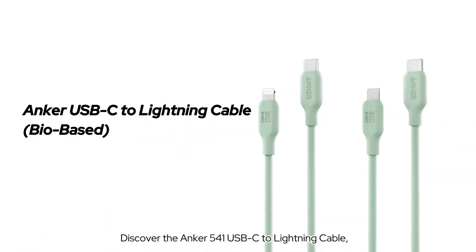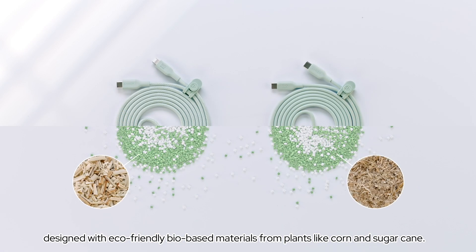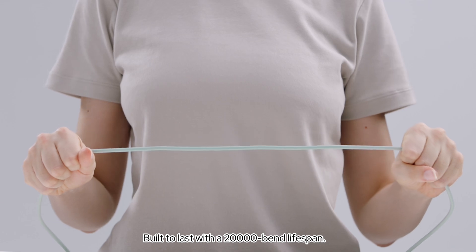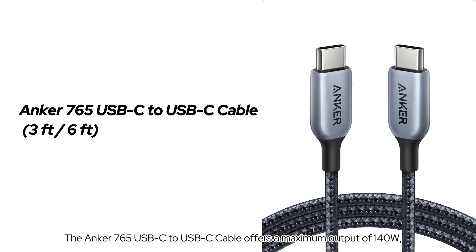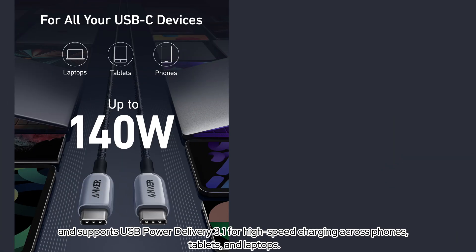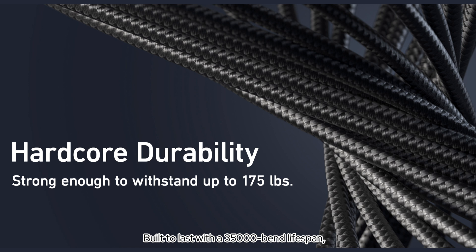Next is the Anker 541 USB-C to Lightning cable, designed with eco-friendly bio-based materials from plants like corn and sugar cane. Built to last with a 20,000-bend lifespan, this cable is MFI certified for flawless compatibility with all Lightning devices. The Anker 765 USB-C to USB-C cable offers a maximum output of 140 watts and supports USB Power Delivery 3.1 for high-speed charging across phones, tablets, and laptops. Designed for wide compatibility, it works with virtually any USB-C device and is built to last with a 35,000-bend lifespan.